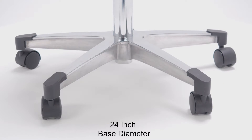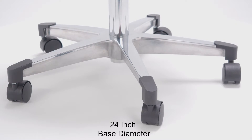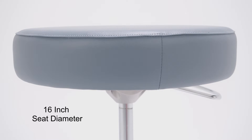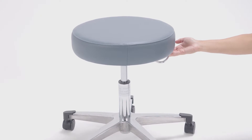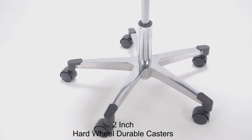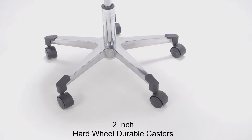Each variation is constructed with a 24-inch diameter brushed aluminum base for superior stability, a 16-inch seat diameter to comfortably fit most users, a D-ring handle for pneumatic assist height adjustment, and hard wheel durable casters with protective toe caps for high-grade mobility and reduced scuffing.